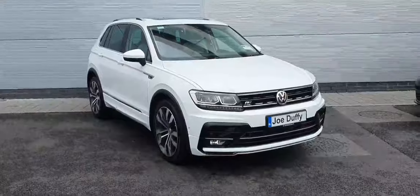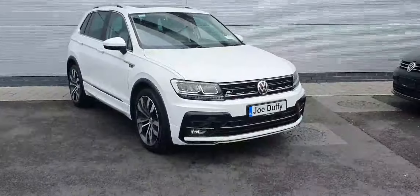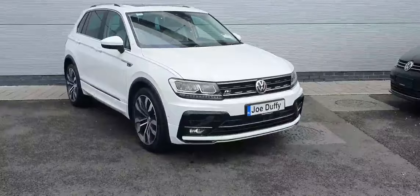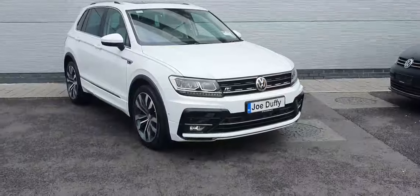Hello everyone, this is Cosme from Ciotofinor. Here we have a spectacular 2019 Volkswagen Tiguan Aureline 2.0L TDI diesel engine producing 150bhp. This car comes equipped with a 7-speed DSG automatic gearbox and its finishing is lovely pure white.